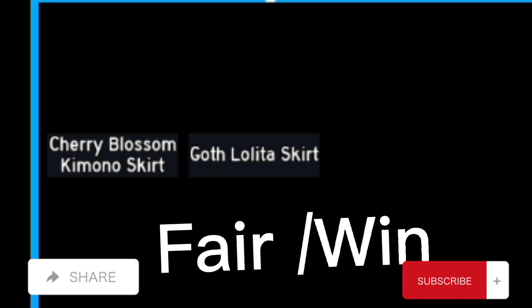In this extra good trade, I traded 24k for the Cherry Blossom Kimono Skirt and got the Leader Skirt. I think this is a fair slash win trade — I really don't know what to call it, but I love this trade.